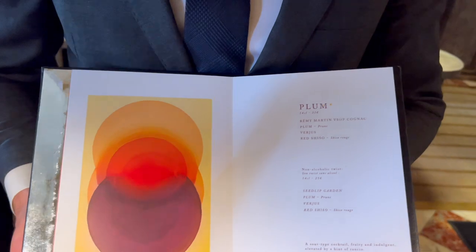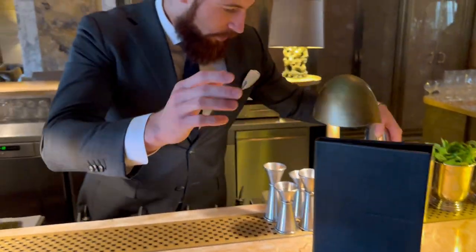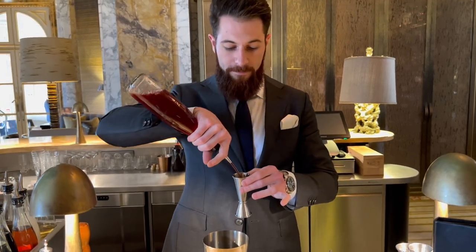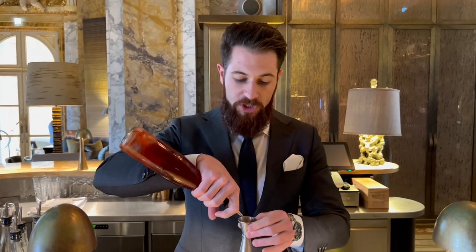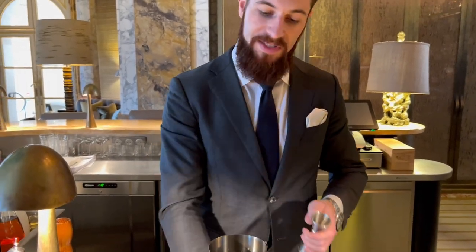So we're gonna make the plum cocktail. It's based with Remy Martin VS, some fresh plum syrup. We infuse our verjus with some red shiso. The result is delicious, sour, very fresh, easy.